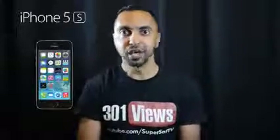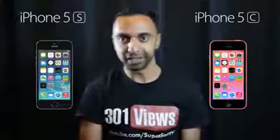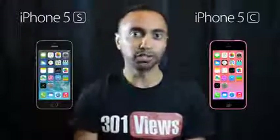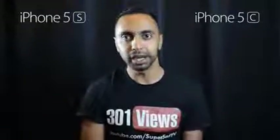Hey, what's up YouTube, Saf here on SuperSaf TV. In this video I'm going to be comparing the specs of the iPhone 5s to the iPhone 5c. I've had a few requests for this, and a lot of people have asked why I haven't done much iPhone 5c coverage — there's a good reason for that which I'll discuss later. Hit that thumbs up button and let's find out in this head-to-head spec comparison.